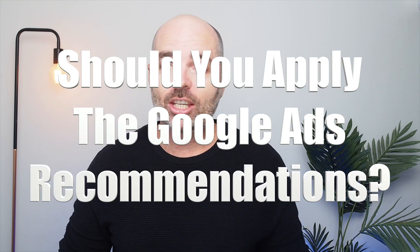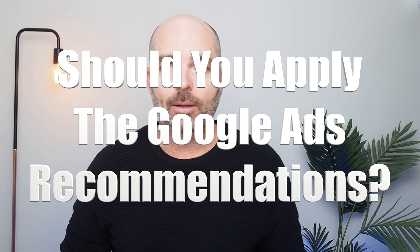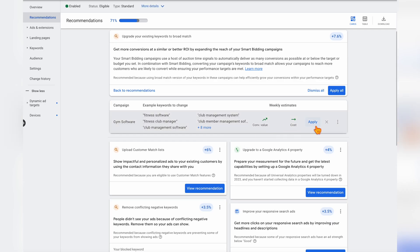Applying all of the recommendations that Google gives you in the Google Ads recommendations tab is the fastest way for you to spend more money in Google without actually getting any extra conversions. I often say that if you want to ruin the performance of any Google Ads account, just simply quickly and blindly apply all of the recommendations that Google gives you in the Google Ads recommendations tab.